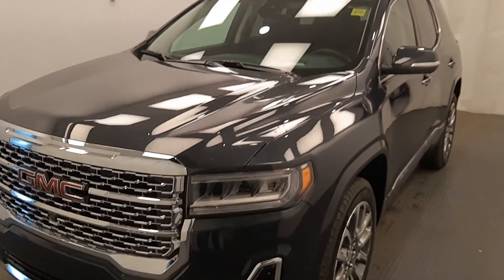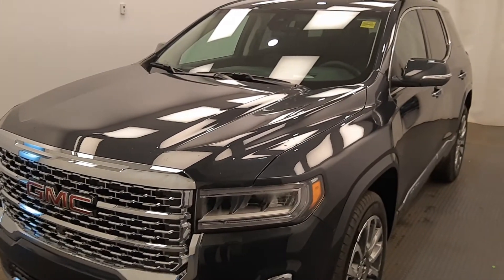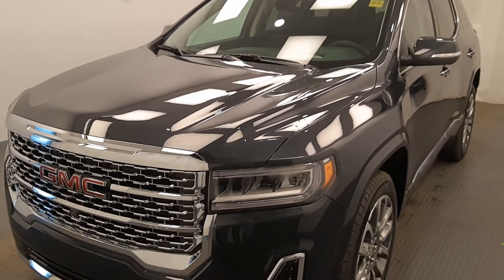Once again, this is stock number 222099, a 2021 GMC Acadia Denali in Hunter Metallic. You can watch — priced at $25,299. Thank you.